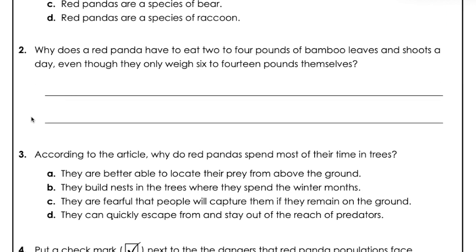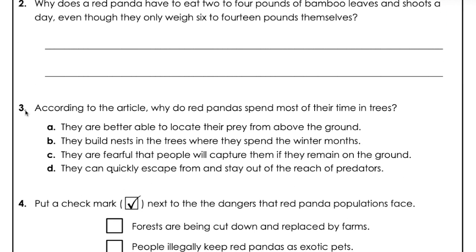Question 3. According to the article, why do red pandas spend most of their time in trees? A. They are better able to locate their prey from above the ground. B. They build nests in the trees where they spend the winter months. C. They are fearful that people will capture them if they remain on the ground. D. They can quickly escape from and stay out of reach of predators.